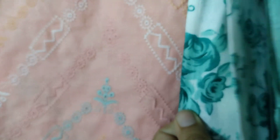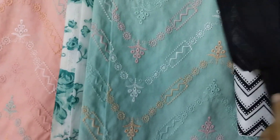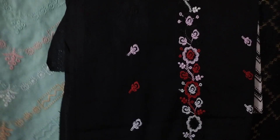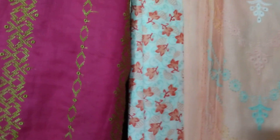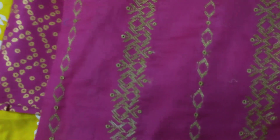You will also get a trouser in printed. This shirt — this pink, this blue. And this purple one as well.